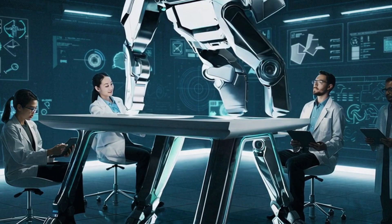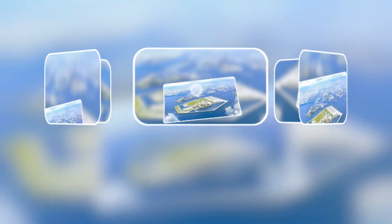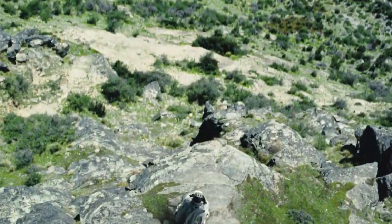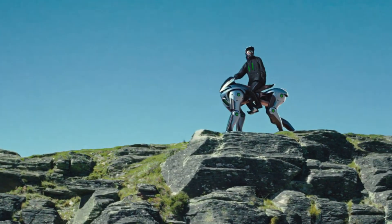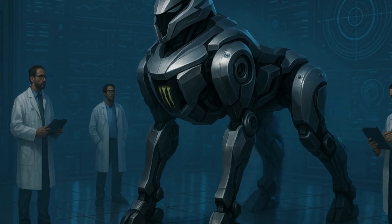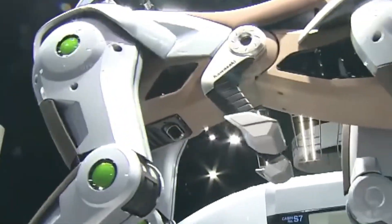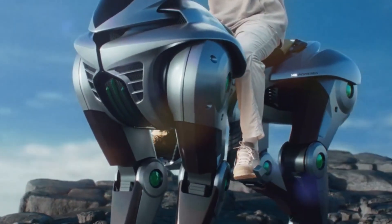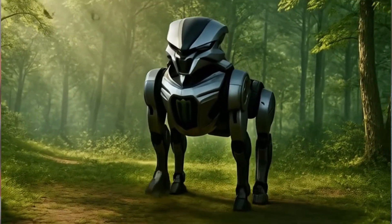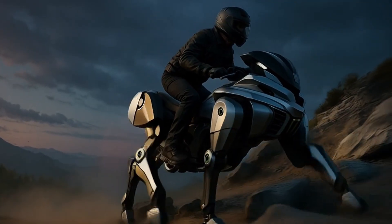Picture this: Kawasaki engineers and designers were brainstorming ideas for the Osaka Kansai Expo 2025. The goal? Not just make a cool robot. The mission was to redefine off-road adventure for the future of personal mobility. Someone in the room said, what if instead of reinventing the wheel, we ditched the wheel entirely? That was the moment Corleo was born — a robotic four-legged beast that could go where bikes couldn't: climb rocks, walk through forests, move silently at night, like a robotic centaur from a sci-fi dream.